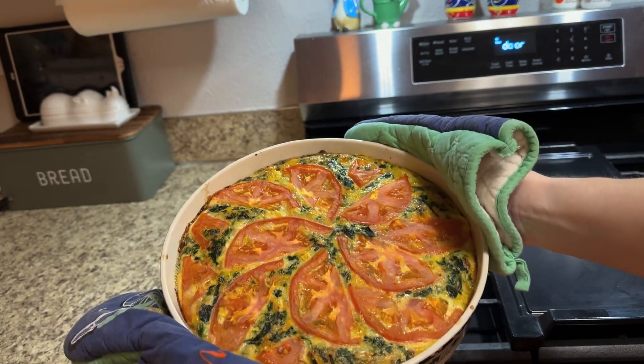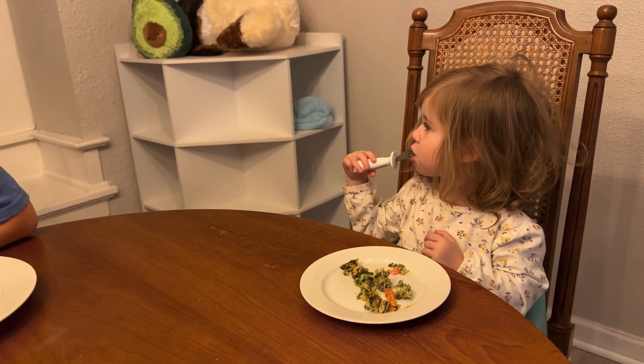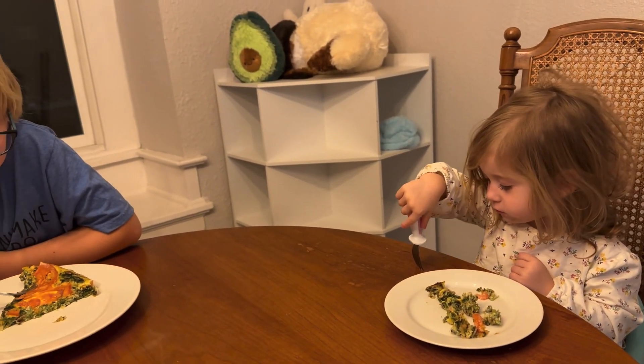The kids do enjoy this. Katana always calls it pizza because it's in a triangle shape when I serve it to them.